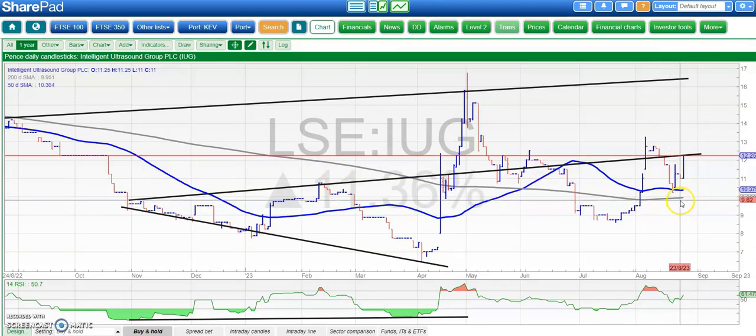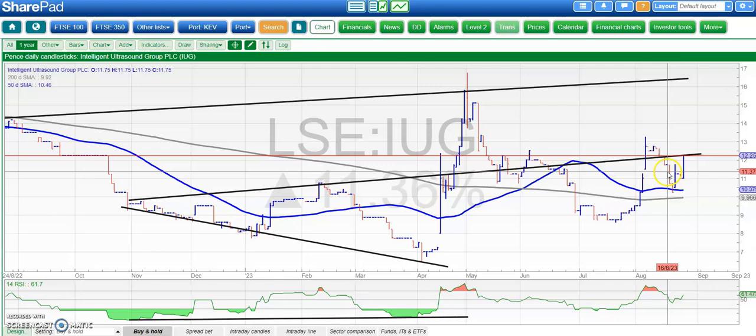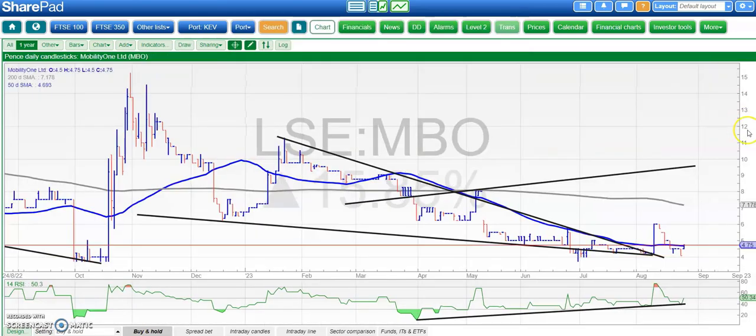Intelligent Ultrasound is on the cards next. Here we've got a rising 200-day line — we had a bit of a bear trap back in July but remained above the top of that gap higher from the bear trap gap reversal in April. An end of day close through 12.5p should be enough to get the shares up to retesting April resistance at 17p by the end of next month.